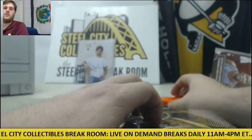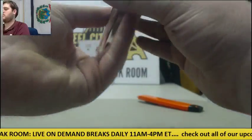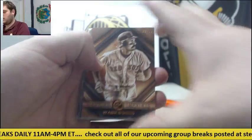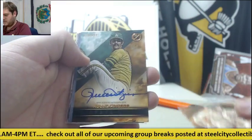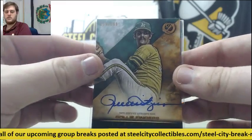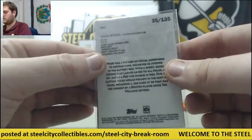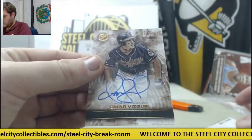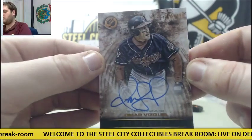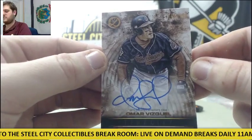We've got box two of Legacies. Out of 99, Wade Boggs. Out of 199, Auto — Rollie Fingers. Wade Boggs 350, 135. And out of 199, Omar Vizquel Auto. Numbered Vizquel — 118 of 199. Omar Vizquel Auto, 199.